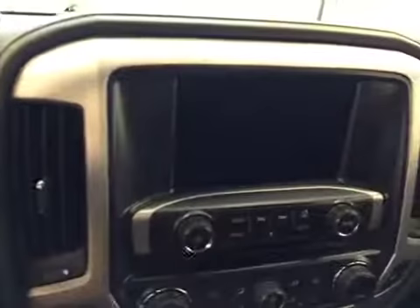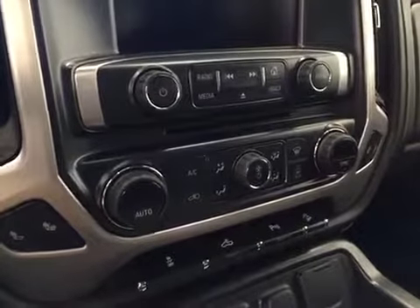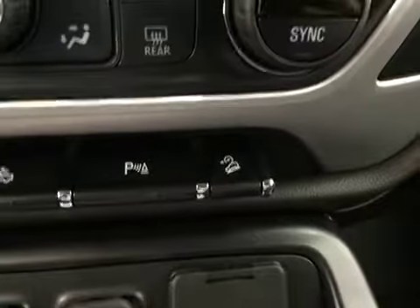Also featured are hands-free communication audio controls, OnStar 4G LTE, CD/AM/FM/XM satellite-ready with USB and auxiliary support, heated seats, dual zone electronic climate control with AC, traction control, rear parking lamp controls, parking assist controls and hill descent controls. Our interior color today is black.